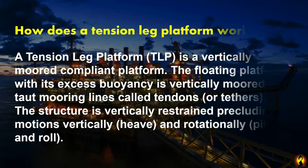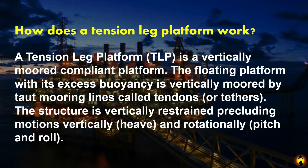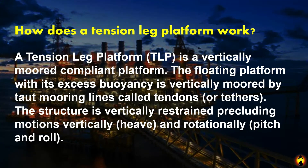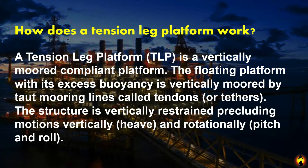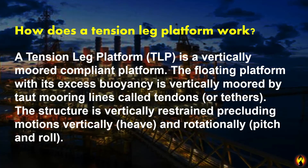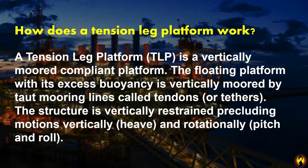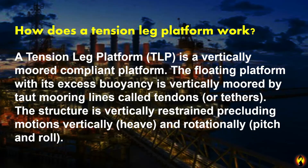How does a tension-leg platform work? A tension-leg platform is a floating platform whose excess buoyancy is restrained by vertical mooring lines called tendons. The structure is vertically restrained, precluding motions vertically and rotationally.